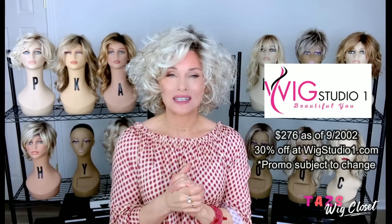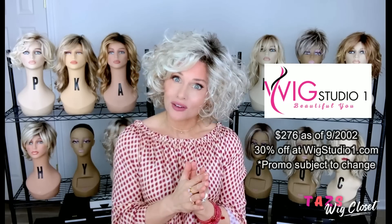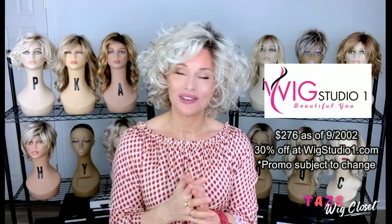Loop has a full extended lace front and then a wee little mono crown just left of center. Those are the reasons why I love it. The price on this one is around $276 before the automatic 30% off at Wig Studio One, so as soon as you put it in your cart you can see the discount.